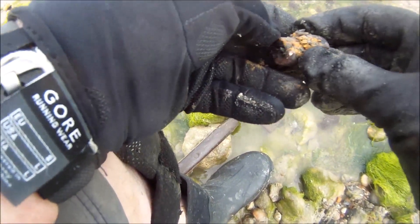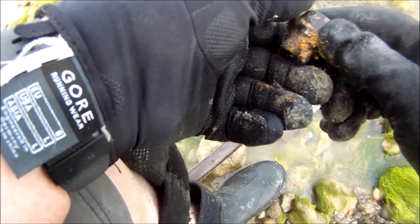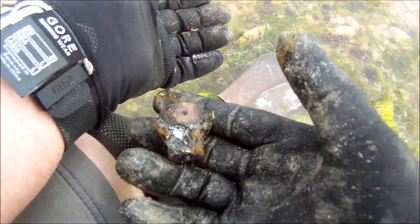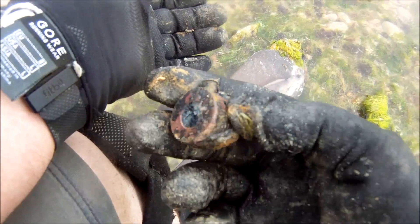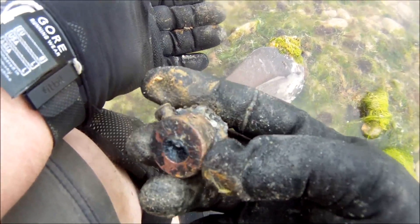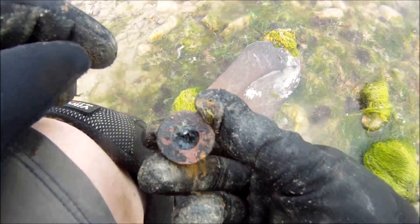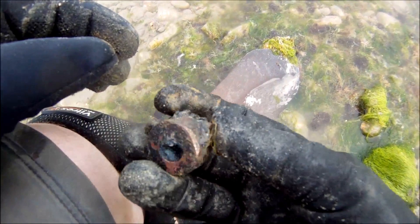We're finding loads of fishing weights and bullets. I haven't bothered filming them — it's so windy it's difficult trying to film. But that I've just found — it's a firing pin holder out of an incendiary bomb. That little bit sticking out there is where the safety pin would have gone. The firing pin would have been through the middle of that. That's got to be — I don't know — about 20 I've found down here so far.